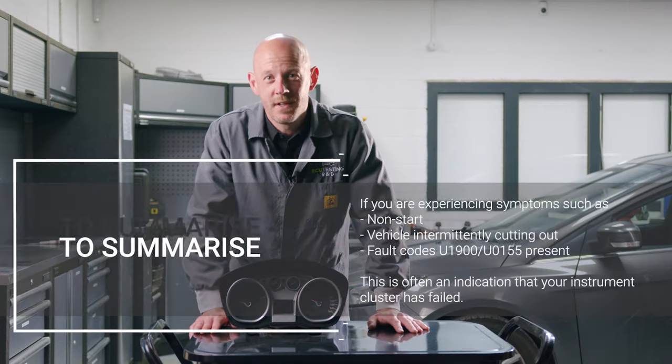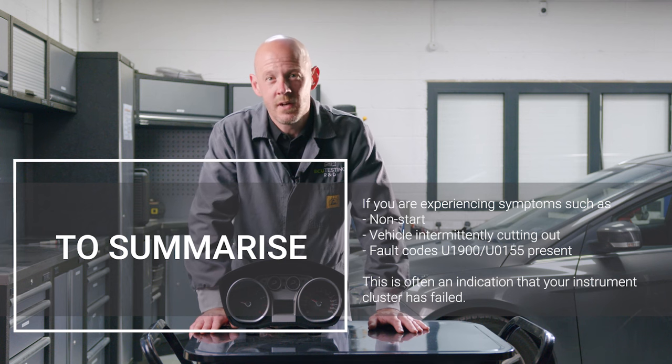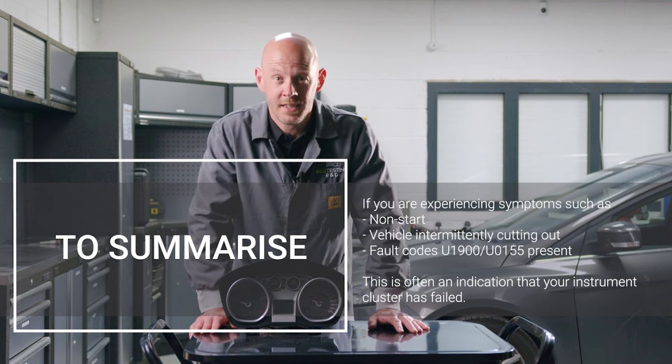To summarise, if you are experiencing symptoms such as non-start or the vehicle intermittently cutting out, and fault codes U1900 and U0155 are present, then this is often an indication that your instrument cluster has failed.